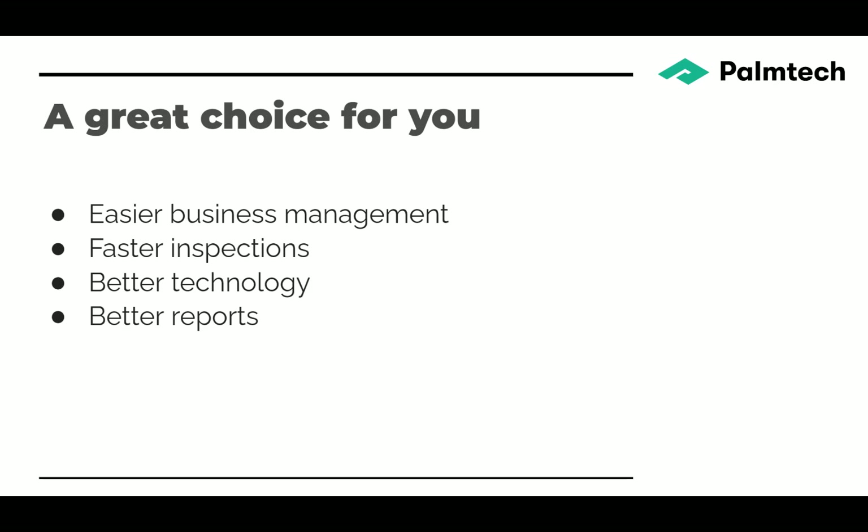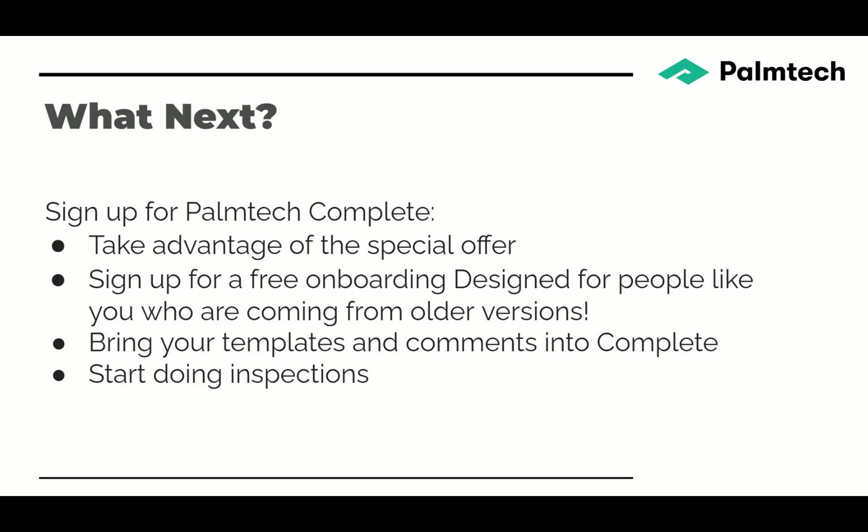Palm Tech Complete is a great choice — it gives you easier business management, faster inspections, it's built on new technology, and the reports are better. Your clients and agents will really appreciate the new reports. If you sign up, you can take advantage of a special offer as a previous purchaser — for a limited time, you can get Palm Tech Complete for only $25 a month.